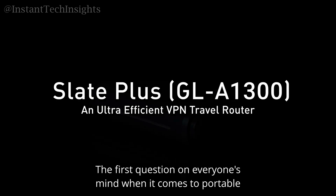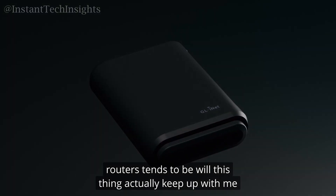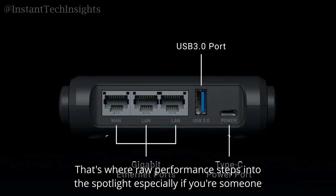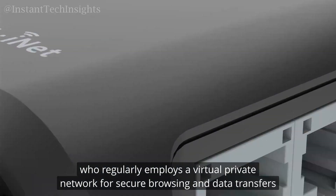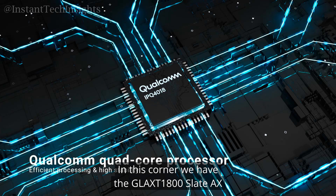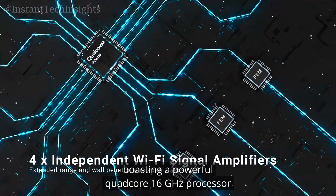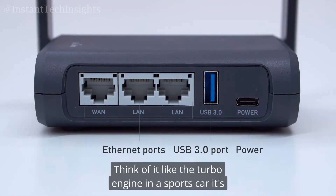The first question on everyone's mind when it comes to portable routers tends to be: will this thing actually keep up with me? That's where raw performance steps into the spotlight, especially if you're someone who regularly employs a VPN for secure browsing and data transfers. In this corner, we have the GL-AXT1800 Slate AX, boasting a powerful quad-core 1.6 GHz processor.